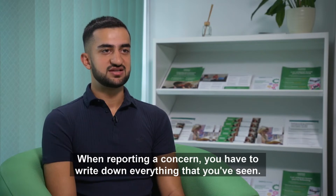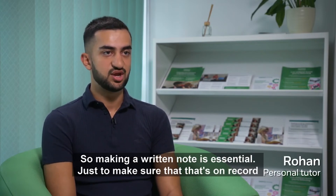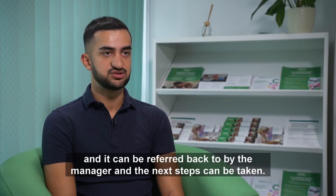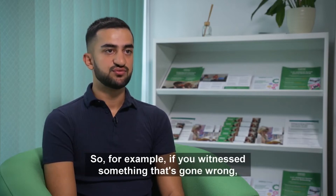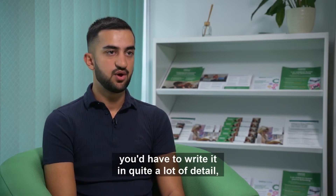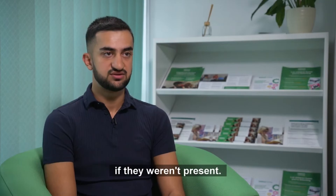When reporting a concern, you have to write down everything that you've seen. Making a written note is essential, just to make sure that it's on record and can be referred back to by the manager, so the next steps can be taken. For example, if you witness something that's gone wrong, you'd have to write it in quite a lot of detail so the manager can understand what's happened if they weren't present.